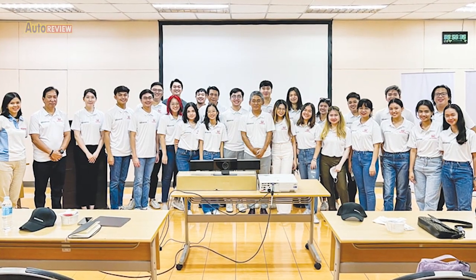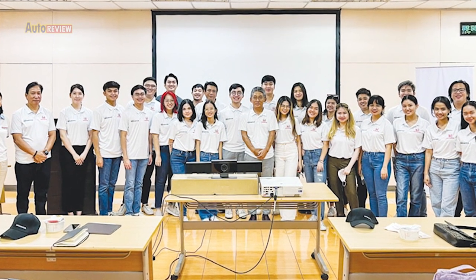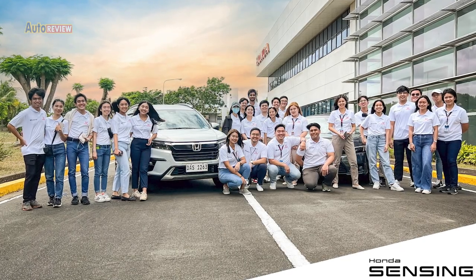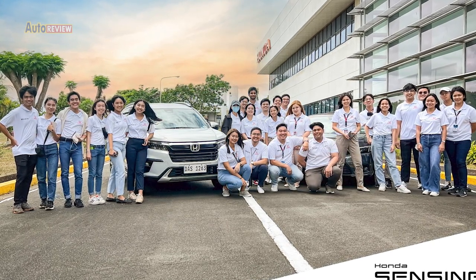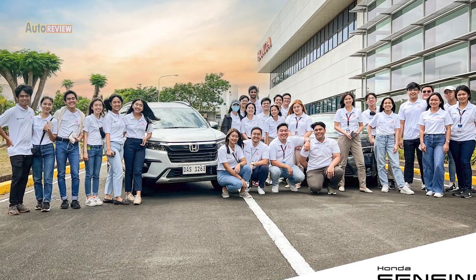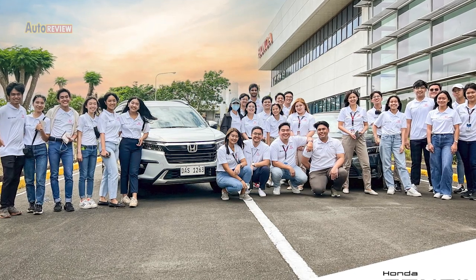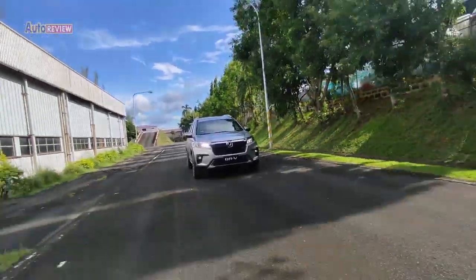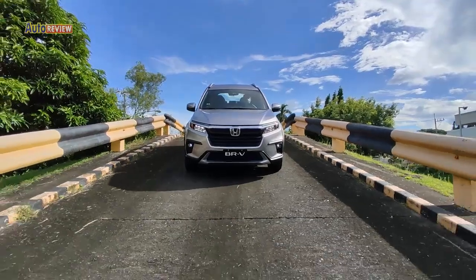Honda Cars Philippines sustains efforts to contribute to better road safety through another round of interactive learning sessions for college students. There were 24 students from eight member schools of the youth organization who participated in HCPI's training program, where classroom instruction on safe driving behavior was reinforced. The demonstration of Honda Sensing through an experiential drive proved effective in understanding how technology is applied in protecting the safety of the driver, passengers, as well as pedestrians.